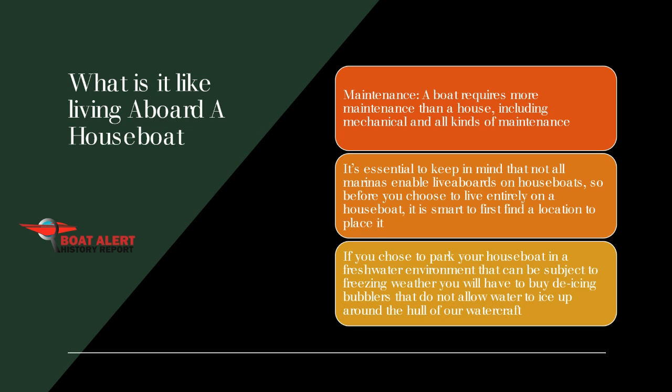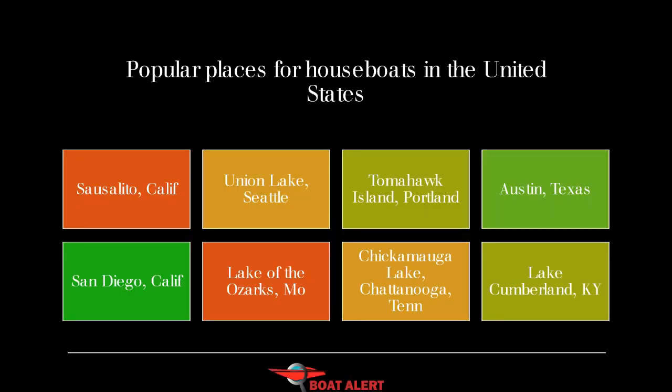What is it like living aboard a houseboat? You need storage space in addition to your houseboat. The amount of movement you feel depends on the style and size of the houseboat and your dock position. If you need many square meters, a houseboat may not be right for you. A boat requires more maintenance than a house, including mechanical and all kinds of maintenance. If your houseboat is in a marina, you can consider a pet, especially a dog that needs exercise. However, pets generally do not thrive on a houseboat.